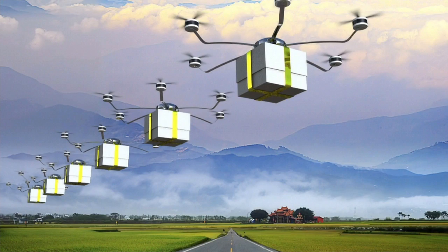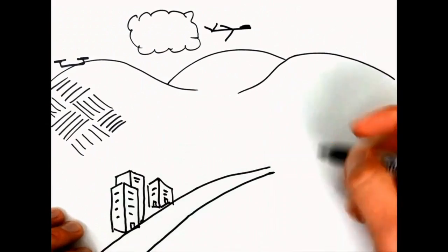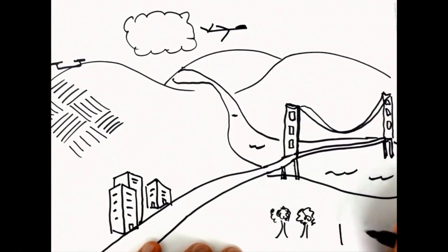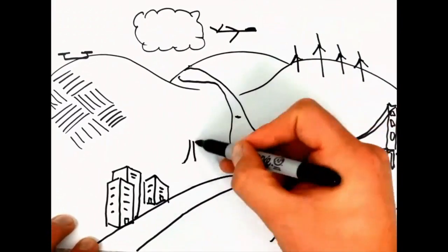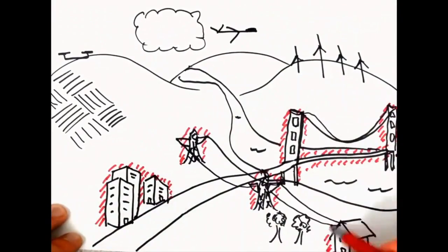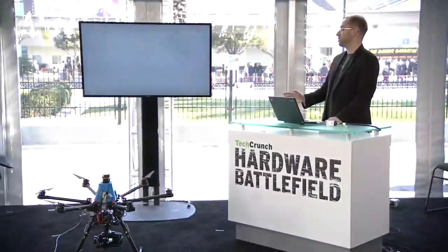Today, drones are flying high in the sky and in wide-open spaces, but you don't see them in our cities, our neighborhoods, around our bridges, or around our energy infrastructure. They're very challenging to fly in that up-close airspace, close to obstacles that you see every day. Some companies are even trying to fly in this airspace now, and they are crashing everywhere.